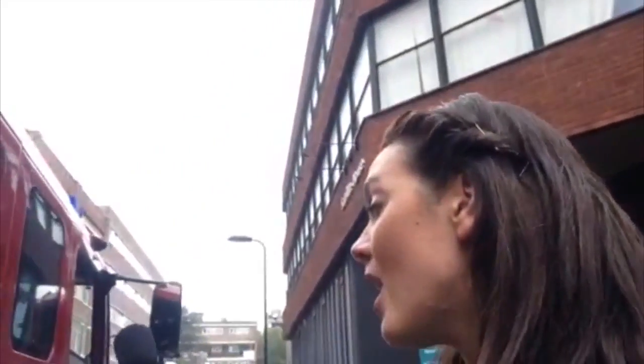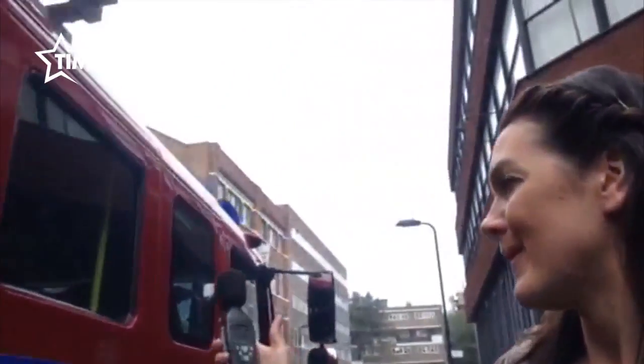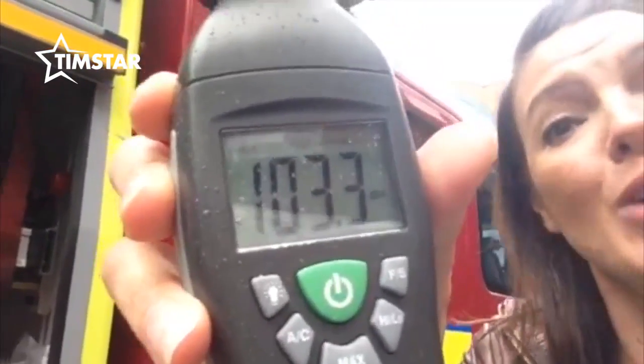Look what I have found. I have found a fire engine and some very nice firemen that will sound their fire siren for me when I put my thumbs up. I'm going to put it on high because I think this one's going to be loud. And the reading we got there was 103.3 decibels.